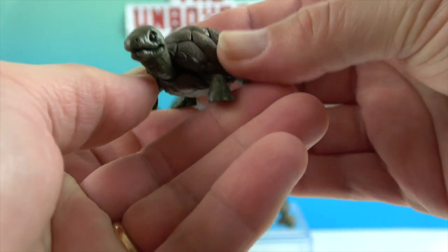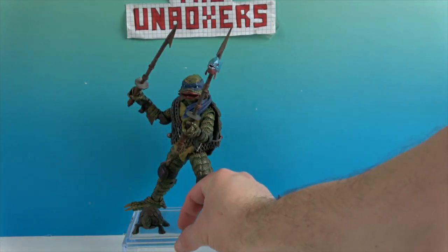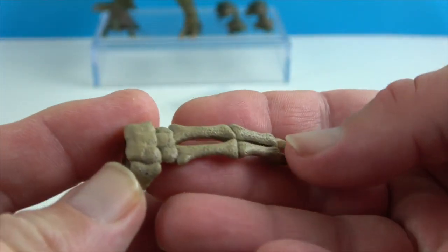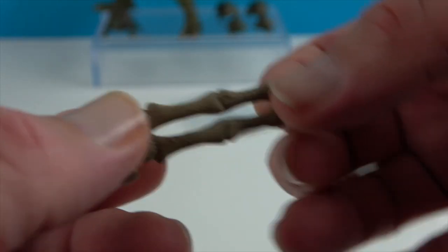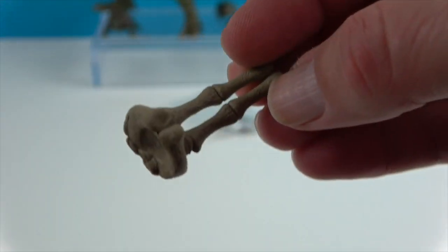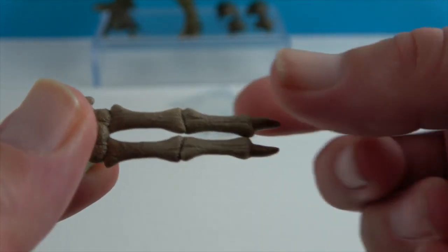That's him before he changes from the ooze. And then he comes with — this is like a skeleton hand. Of course they only have a couple of fingers, so this is the fossilized one from the movie, but they also make it so you can clip it onto his wrist and use it as a weapon.